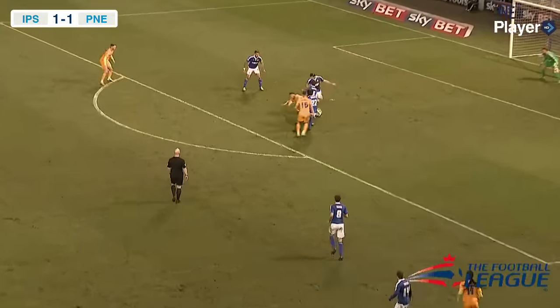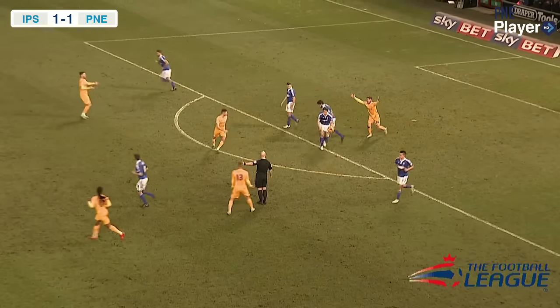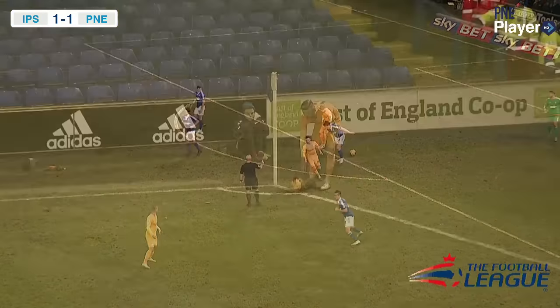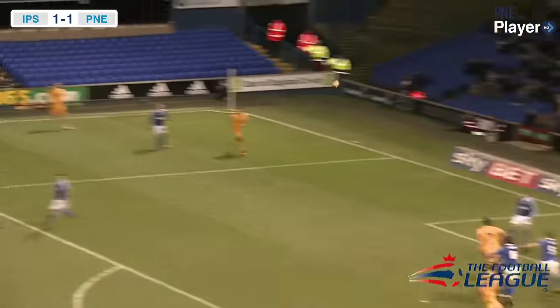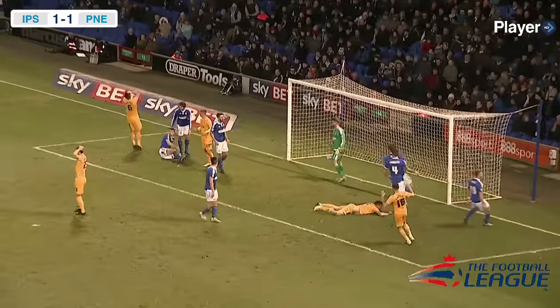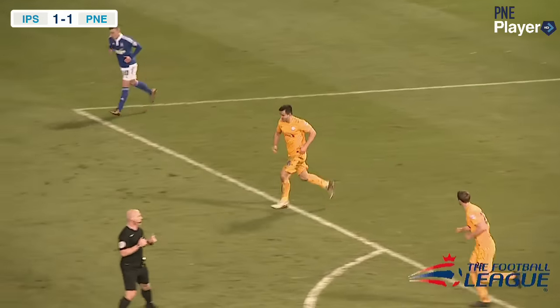Woods puts it into the penalty area. Gallagher chests it up in the area, he's then bundled to the ground and beats the ground in frustration. Gallagher takes the corner short with Cunningham and crosses it in, met by the head of Bailey Wright — and it's almost a second for Preston North End.